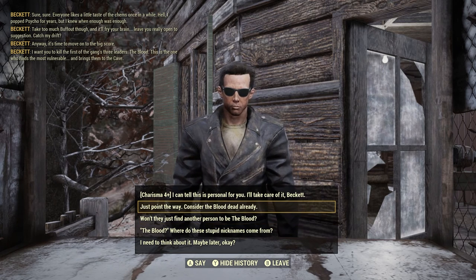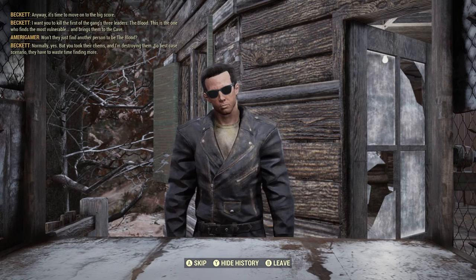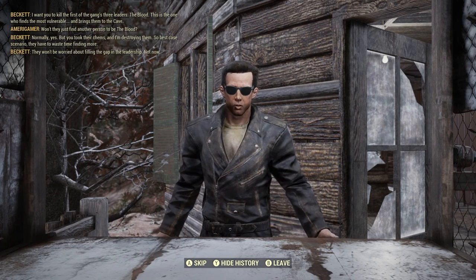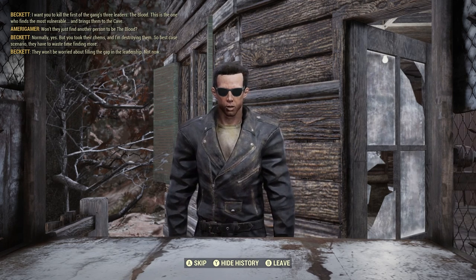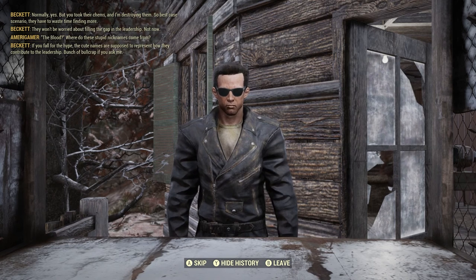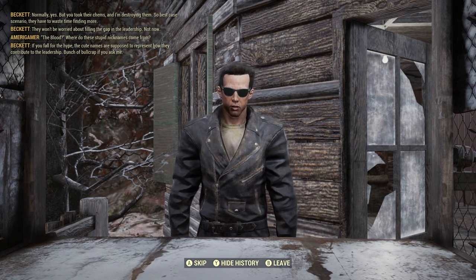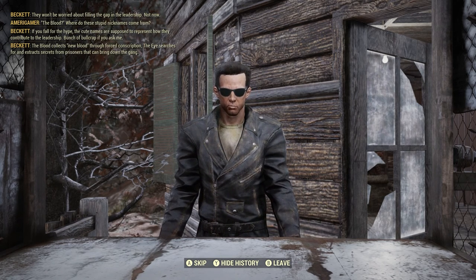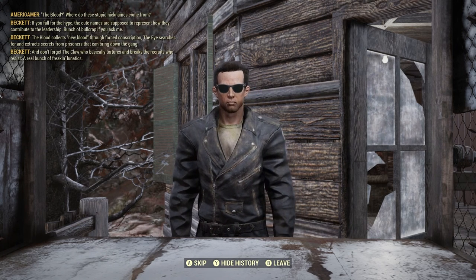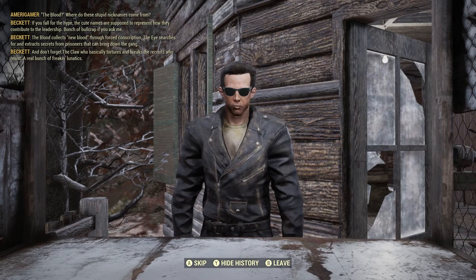I can tell this is personal for you Beckett. Won't they just find another person to be the Blood? Well normally yes, but you took their chems and I'm destroying them, so best case they have to waste time finding more — they won't be worried about filling the gap in leadership. So the Blood — where do they come up with these stupid names? Well, the Blood collects new blood through forced conscription, the Eye searches for and extracts secrets from prisoners, and don't forget the Claw who tortures and breaks recruits who resist.